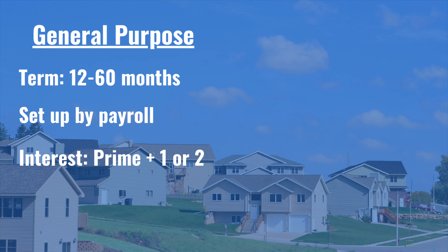A general purpose loan can be taken out at any time, and the loan term is usually one to five years — meaning you have one to five years to pay it back into your account. Payroll sets this up so the repayment amount goes back into your 401k with every paycheck, similar to how contributions are made. The payroll company is responsible for facilitating these payments back into the account.